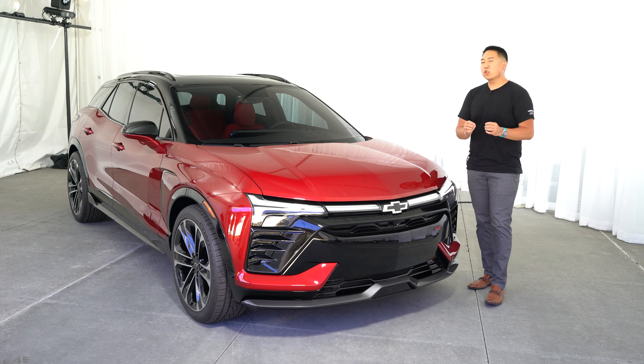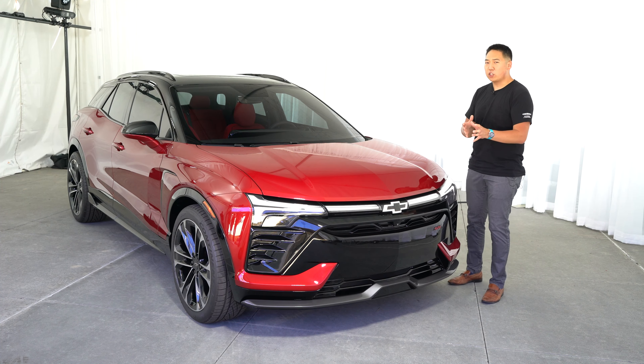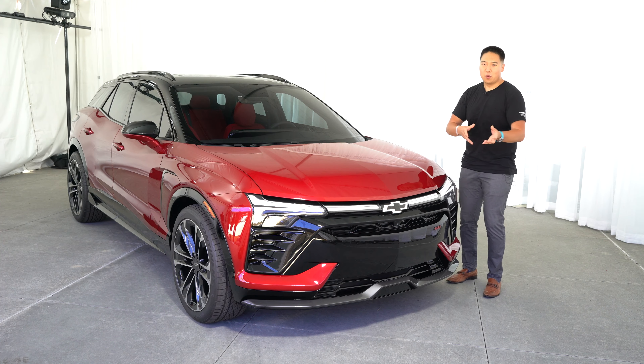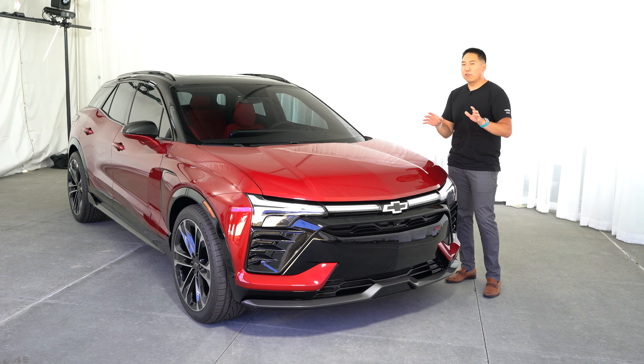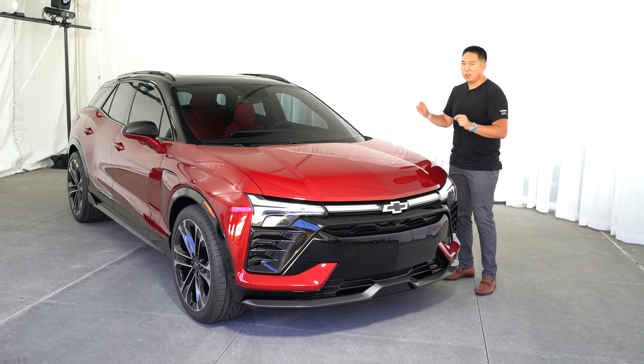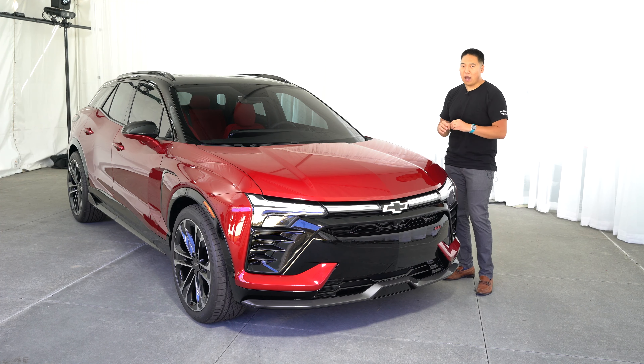For range, max range depending on the configuration is 320 miles estimated. The cool thing is, usually with a vehicle you have front-wheel drive plus all-wheel drive, or rear-wheel drive plus all-wheel drive. Very rarely — I don't think ever — have I seen a vehicle where you can option either front-wheel drive, rear-wheel drive, or all-wheel drive. So there are a lot of different configurations available for future Blazer EV customers.